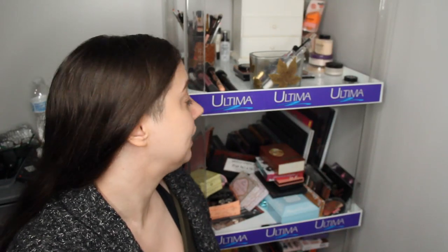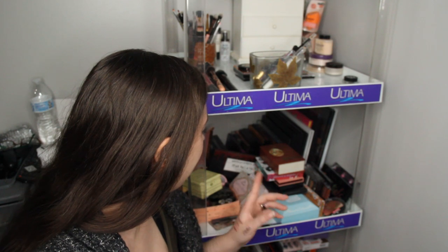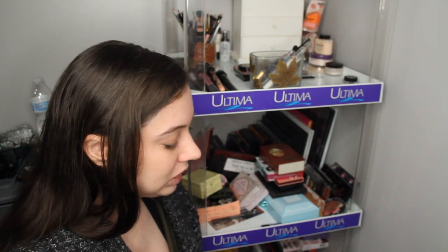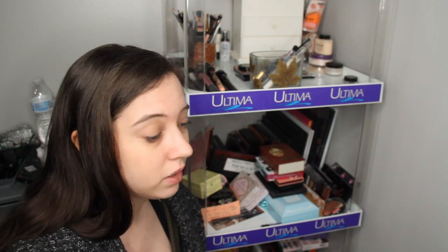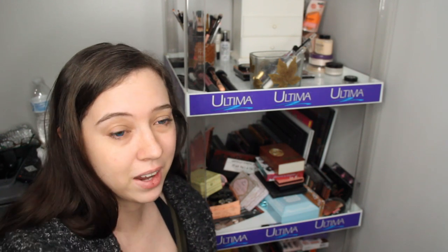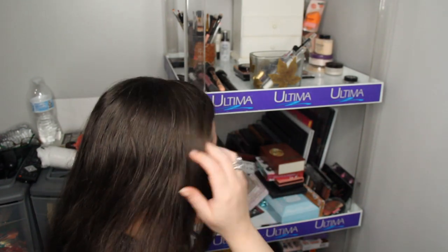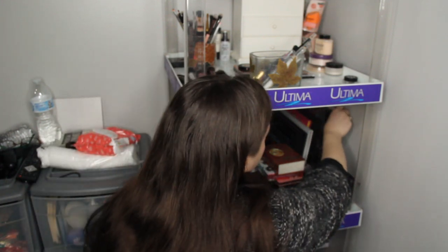Hey guys, it's Amanda, also known as Amateurious, and today we're doing my eyeshadow palette declutter. I have a lot of eyeshadow palettes — it's even down on the floor now. So we're going to go through them. I'm not going to put them on the bed because there's just so much. I'm going to show you one layer of it, even though it's going to be uncomfortable because my feet are in a weird position. Alright, I don't know where to start — I guess all the way in the back and just push things forward or backwards. Let's start.